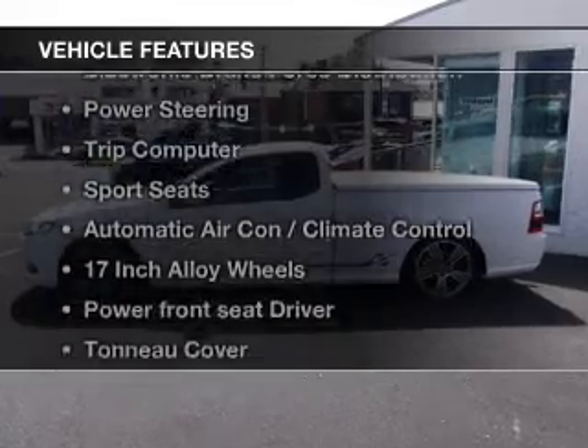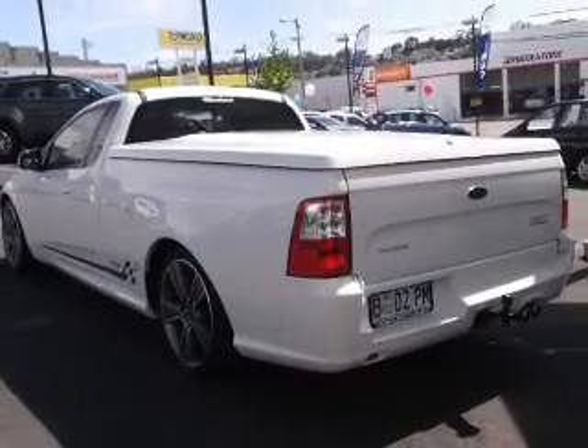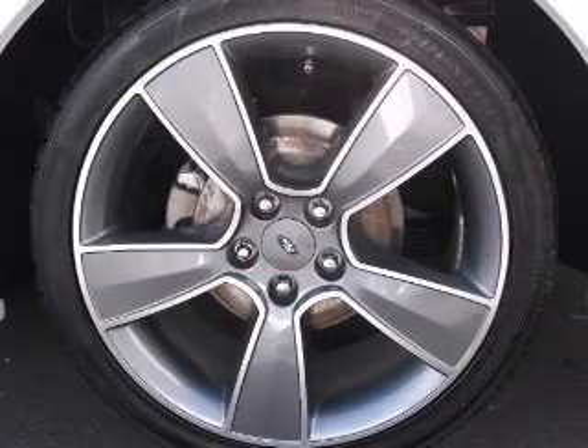Enjoy these notable features that are included in this ride: a CD player, central locking, climate control, cruise control, power mirrors, power windows, and stability control.